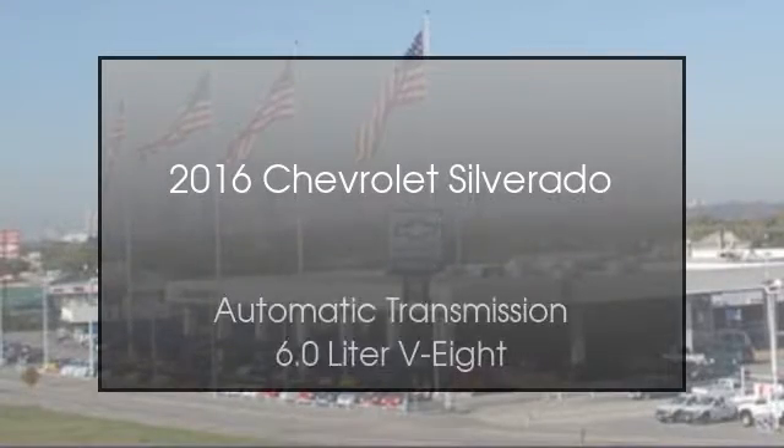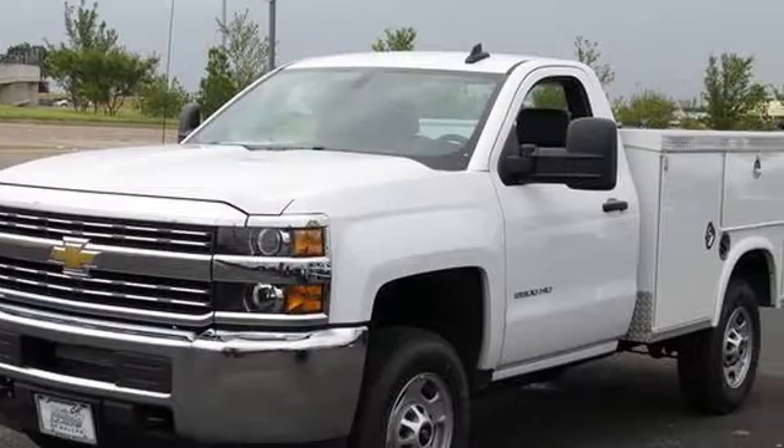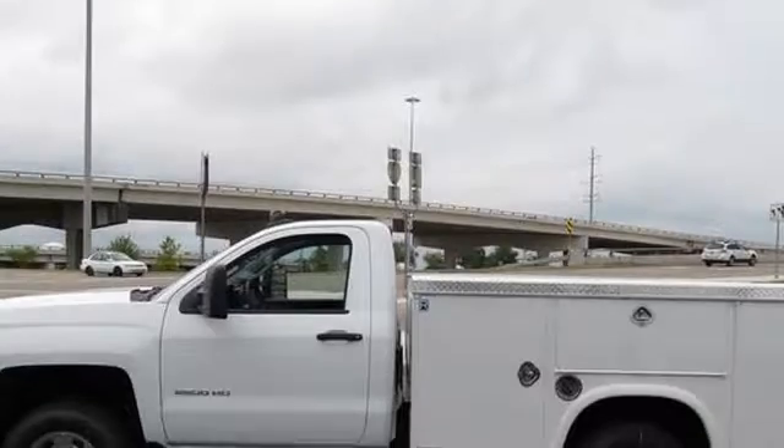This is a 2016 Chevrolet Silverado. This truck has an automatic transmission and a 6.0L V8.